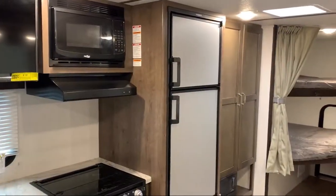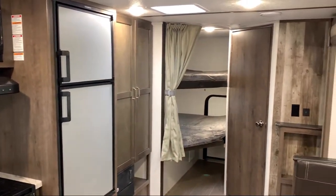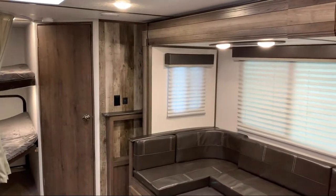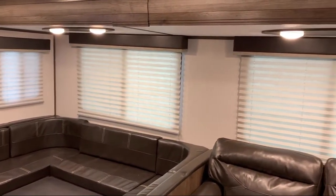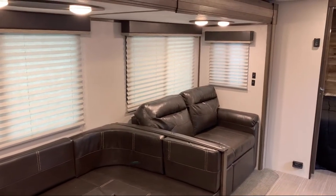At Blue Dog RV, treating customers like family and offering the best deals around has always been our priority. Our staff will give you the relaxed, knowledgeable service that you deserve — whether you're looking for a fifth wheel, travel trailer, motorhome, or any type of RV to get your adventure started. At Blue Dog RV, we have it. We can deliver it fast and we can meet or beat any price.